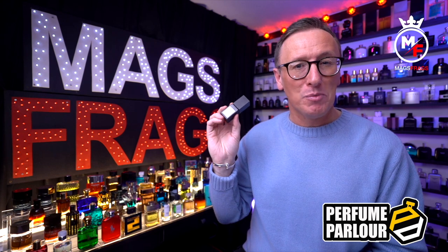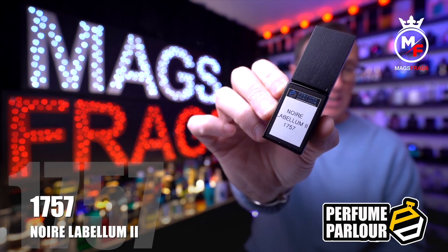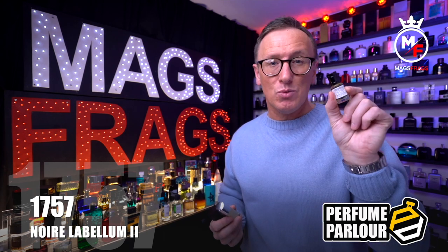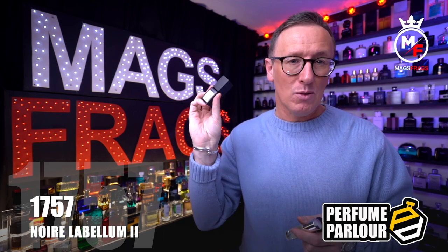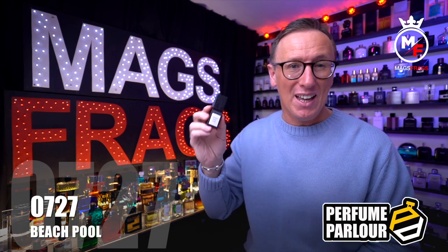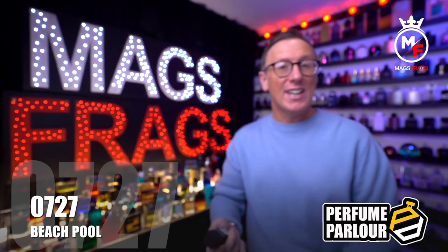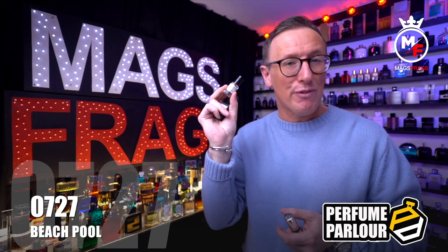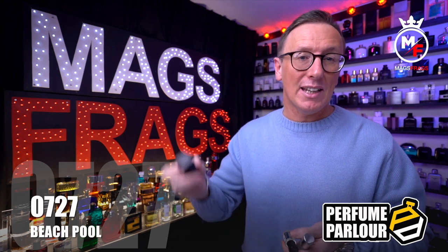The Black Orchid Parfum clones are called Noir Labilum 2, perfume parlour code 1757. These are a touch more expensive: £6 for the 6ml roll-on, £8 for the 13ml standard spray, and £12 for the 15ml extract spray. The Caban clones are called Beach Pool, perfume parlour code 0727. The 6ml roll-on is £5.25, the 13ml standard spray is £6.75, and the 15ml extract spray is £11.